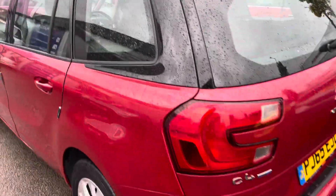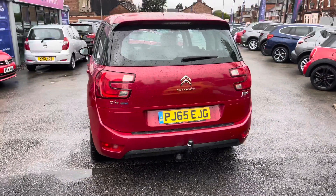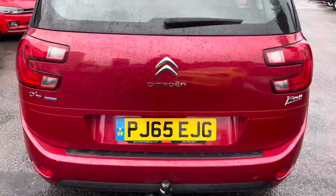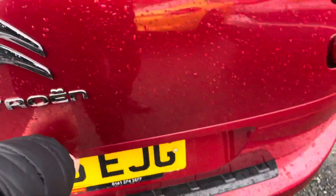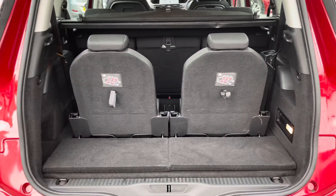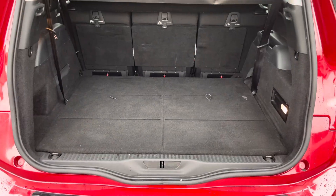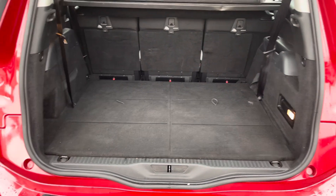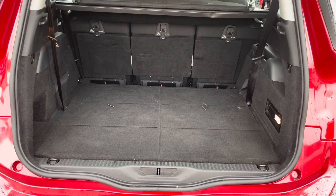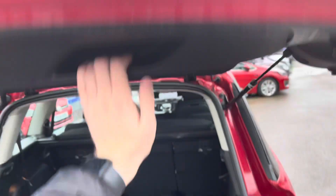Now let's head to the rear. You do have a tow bar if you need to tow anything, and you have your C4 Picasso and Citroen badging. Now let's open up the boot — with the third row down you have plenty of storage space. You can fit plenty in here, including four suitcases and possibly even more. Very handy if you and the family are travelling away.